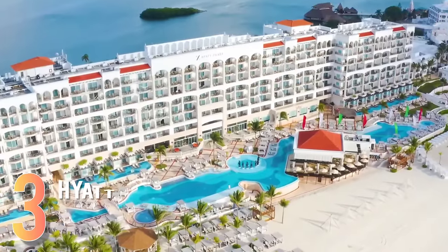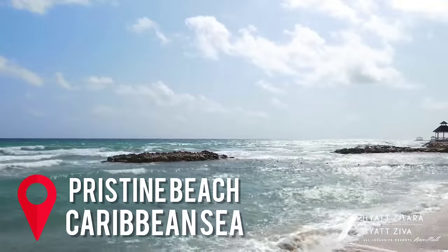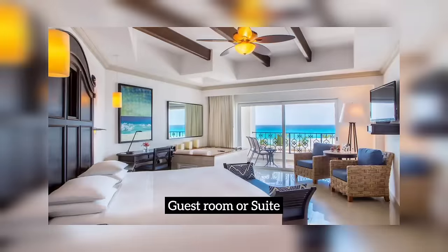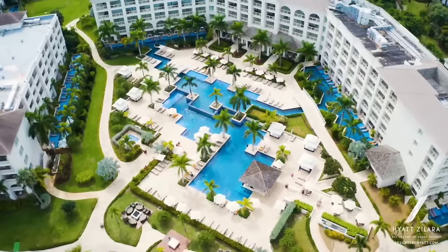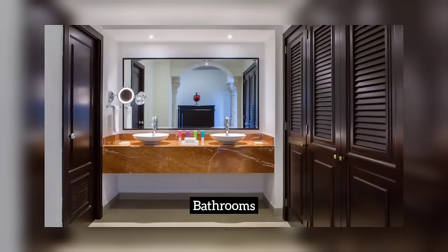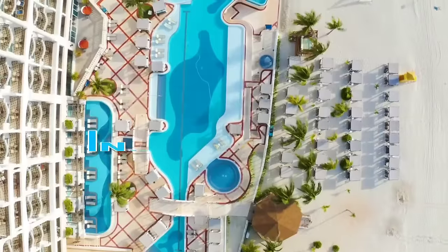Third on our list is the Hyatt Zillara Cancun, the ideal location where adults can escape to a world of luxury and indulgence. Located on the pristine beaches of the Caribbean Sea, this all-inclusive resort is the perfect location for a romantic getaway. As you step into your guest room or suite, you'll immediately be struck by the modern, stylish decor. Since it's all-inclusive, the room comes with a minibar that would be restocked daily, 24-hour room service, a double-jetted tub, and elegant bathrobes and slippers. You can also spend your days lounging by one of the resort's three swimming pools, or the famous infinity pool.